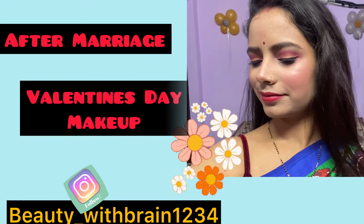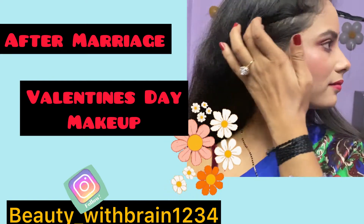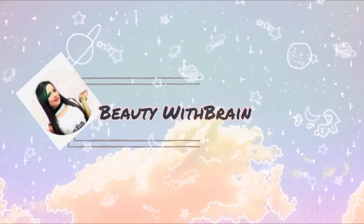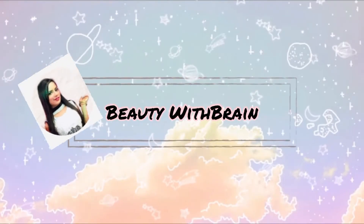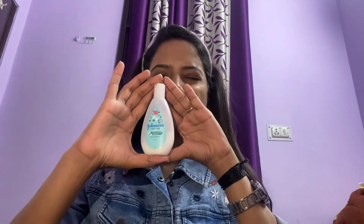Like, share, and comment, and guys don't forget to follow my Instagram handle shown on the screen. So let's get into the video. For makeup, first of all we will moisturize our face to keep it hydrated.